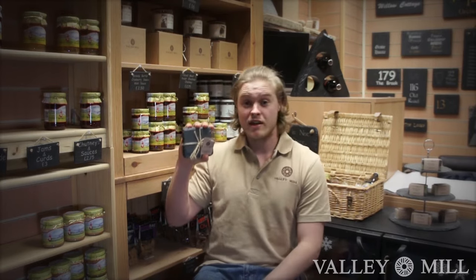When our products are ready for sale, we use our signature tag and tie method of packaging, which looks like this. Then it's just a quick trip down to the shop and they're ready for you to take home. Thanks for watching, and as always, for more information please feel free to visit our website.